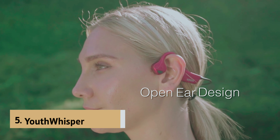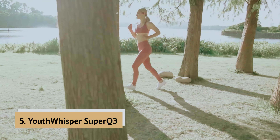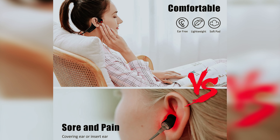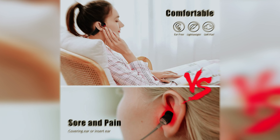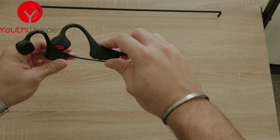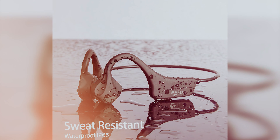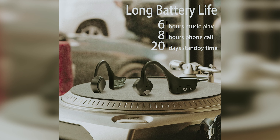At number five on our list is the Youth Whisper Super Q3, our pick for best budget bone conduction headphone. If you're exploring options for bone conduction headphones without breaking the bank, consider the Youth Whisper bone conduction headphones. While not yet a household name, Youth Whisper delivers a product that rivals many top brands like Shokz, all while keeping affordability in mind. Design-wise, these headphones feature a sleek, modern aesthetic that complements your active lifestyle, whether you're at the gym or out for a run.